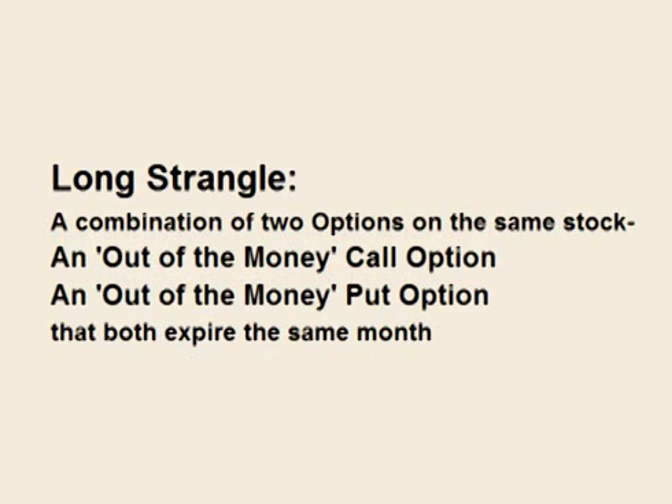Like the straddle, a long strangle is a trade that combines two options on the same stock — a long call and a long put — both with the same time of expiration. However, for a straddle the trader buys options that are at the money, and with a strangle the trader buys two options that are out of the money.